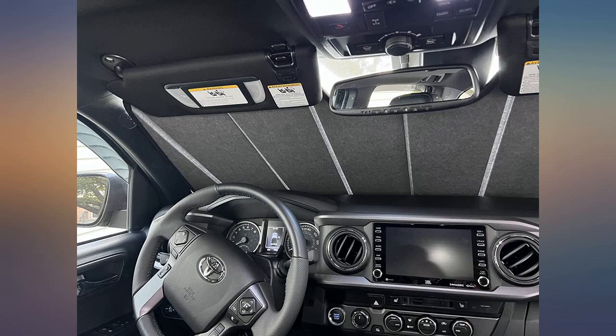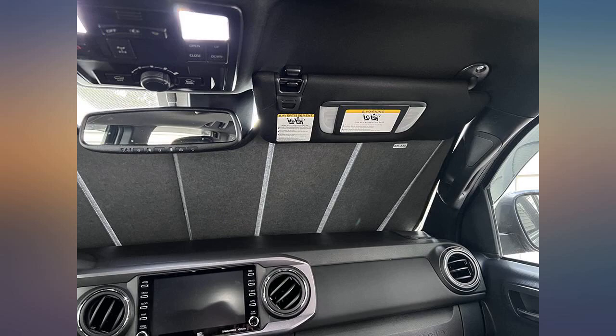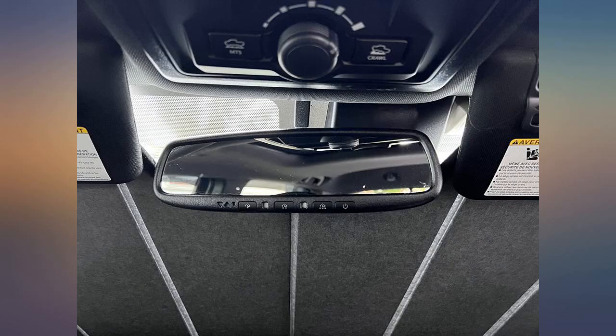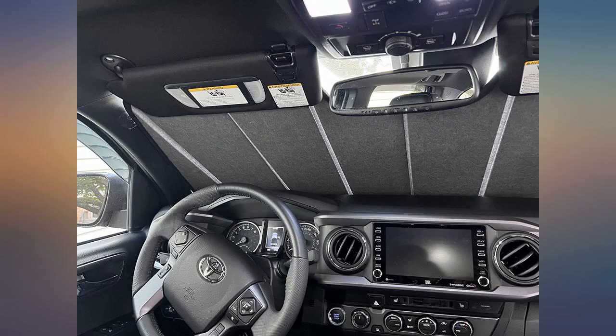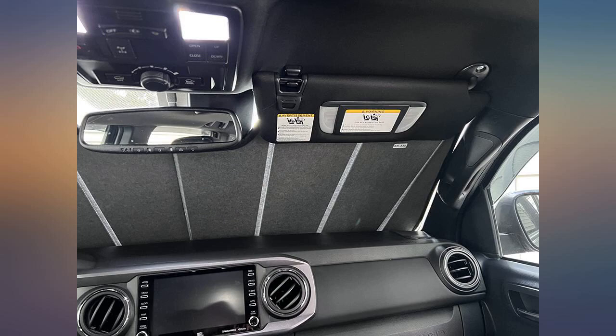Best sunshade I've ever had for any vehicle. Super easy install. Zero sun comes into my truck. Fits my 2022 Tacoma windshield perfect. I love that it has some stiffness to it as well — makes it stay up in the windshield really well instead of sagging down.